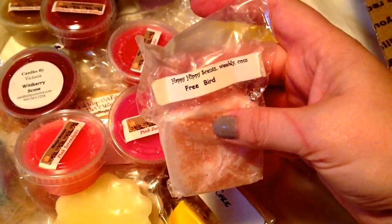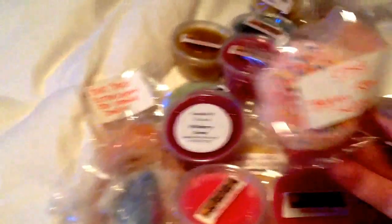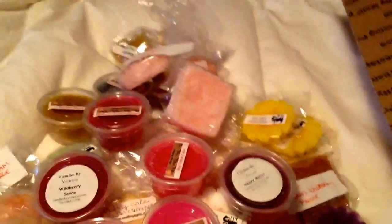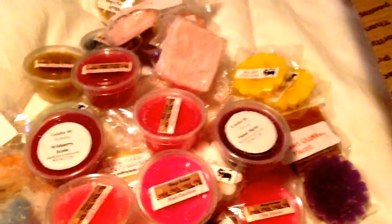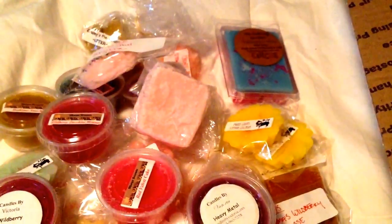Then we've got one of my favorite vendors: Happy Hippie Scents Freebird. Candles from the Keeping Room Berry Spun Sugar — yummy. We have Vintage Circus from the Bathing Garden. I've given the two that I've ever had away to people, but this one doesn't smell like those. The last ones I had smelled like apple — this one's kind of perfumey. I don't even remember what it was supposed to smell like now. If anybody knows, let me know about that too.